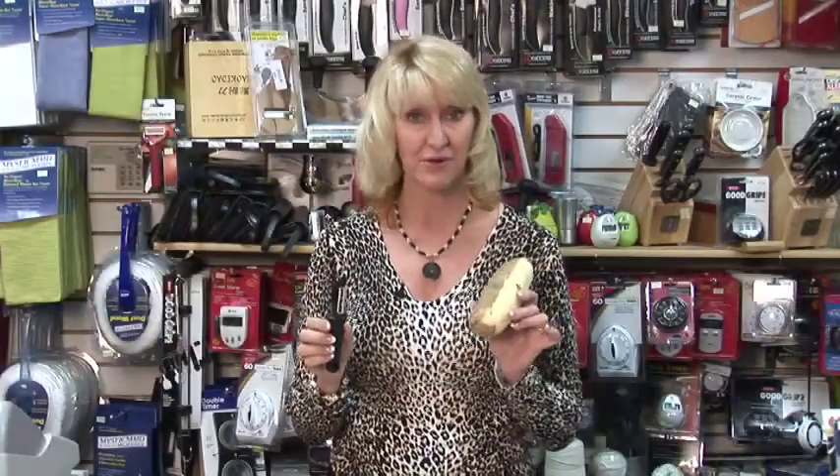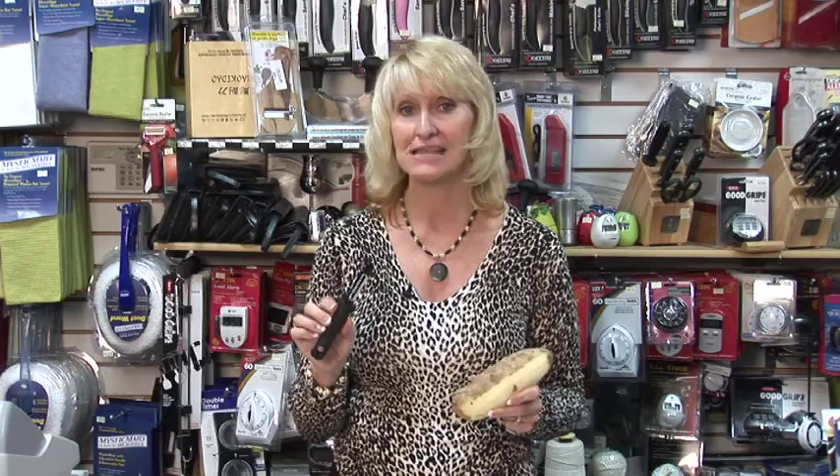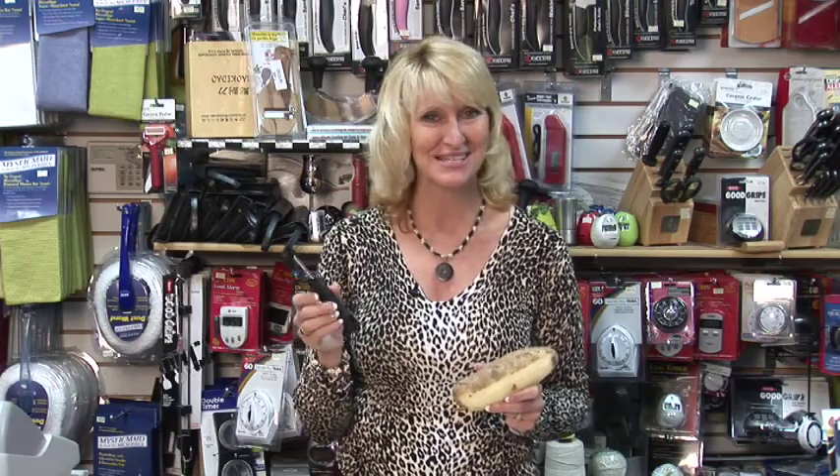Not only is this a great peeler for potatoes, cucumbers, and carrots, but because it's a serrated edge it will actually peel things like kiwi, mangoes, and even peaches. I'm Jan Boydston from Kitchen Kitchen.